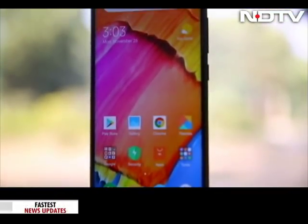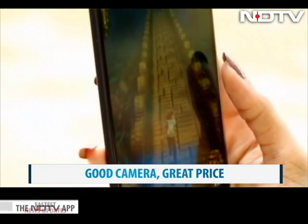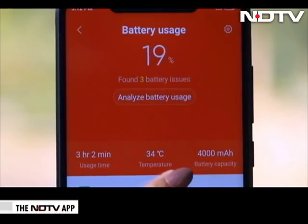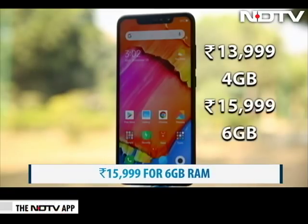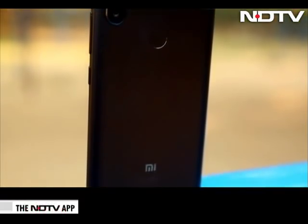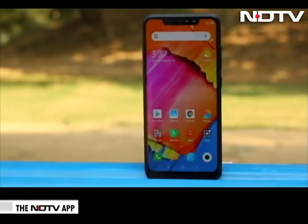Xiaomi pulls out all the plugs with the Redmi Note 6 Pro on the imaging front. The front camera is good and the low light shots stood out. The phone is a great performer overall and with a large battery, it's pretty reliable. Starting at Rs. 13,999 and going up to Rs. 15,999 for the 6GB RAM variant, it packs quite a punch in this segment. For those who own the Redmi Note 5 Pro, it doesn't make for much of an upgrade, but for anyone else looking at a phone around this price range, this Pro is the way to go.